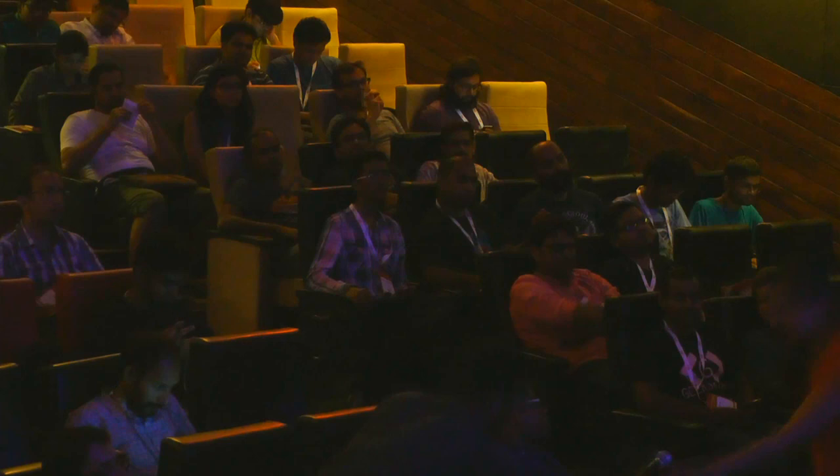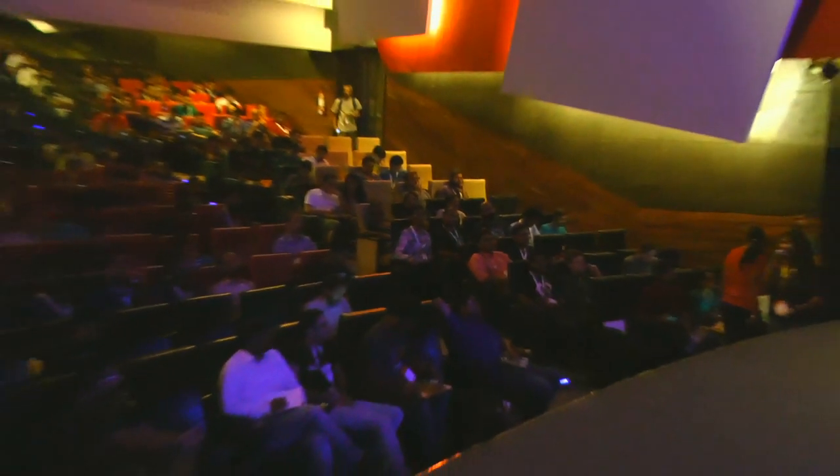Any other questions? We're going to wrap the questions for now. I'll be at the Fedora booth — if you have any questions throughout the day, come and meet me. Thank you.